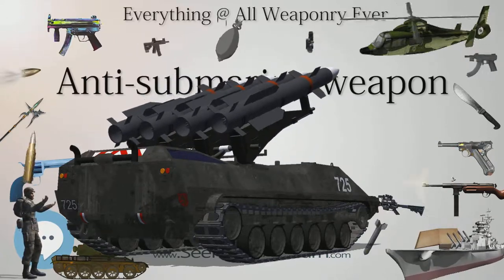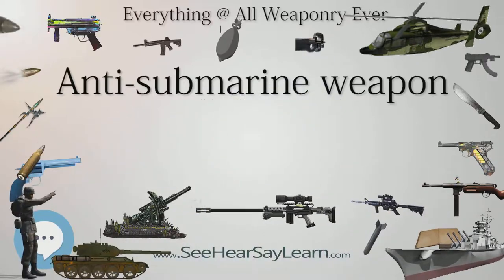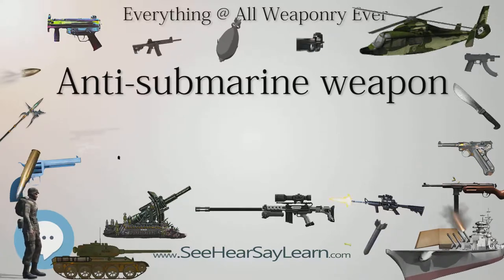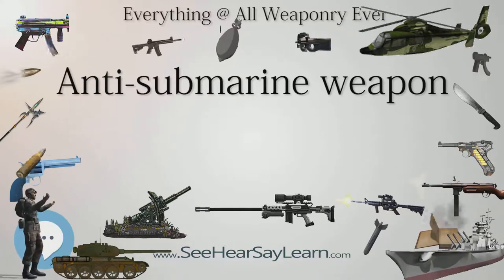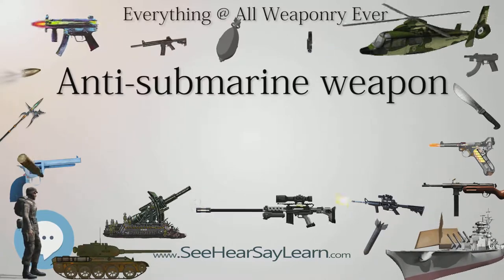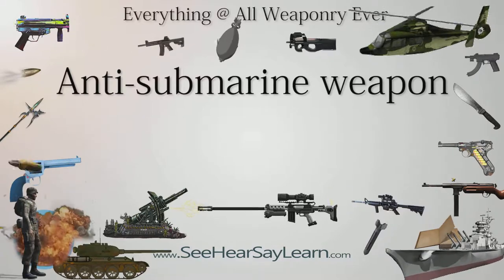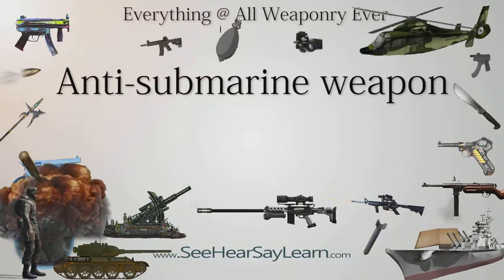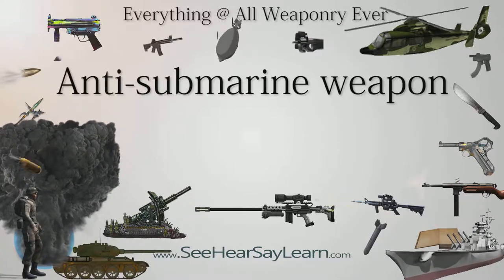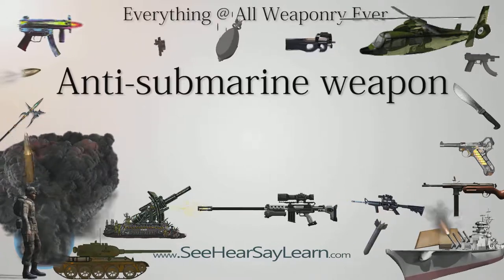Early Japanese submarines were not very maneuverable underwater, could not dive very deep, and lacked radar. Later in the war, Japanese submarines were fitted with radar scanning equipment for improved hunting while surfaced. However, these radar-equipped submarines were in some instances sunk due to the ability of U.S. radar receivers to detect their tell-tale scanning emissions. For example, Batfish sank three Japanese radar-equipped submarines in the span of four days.